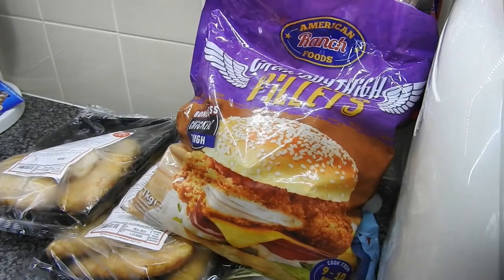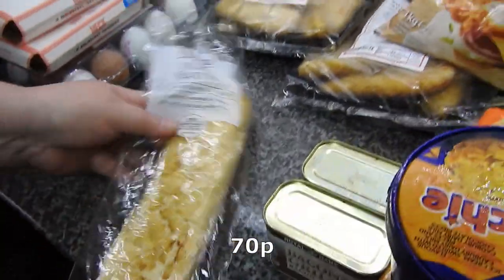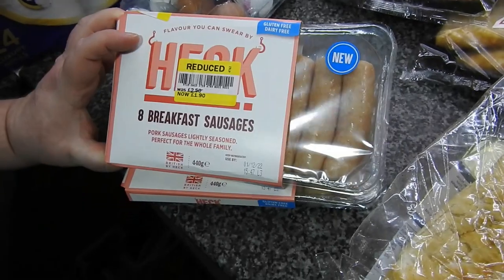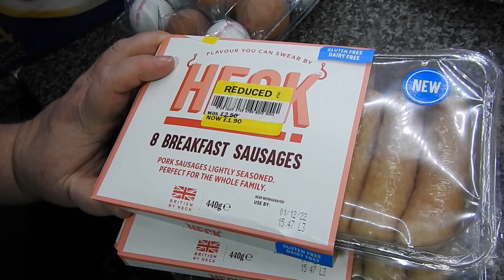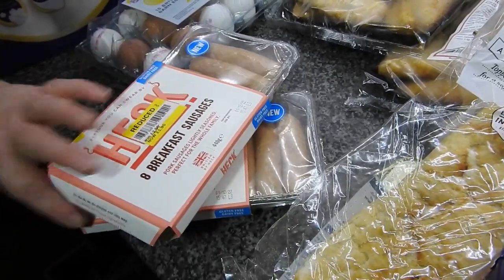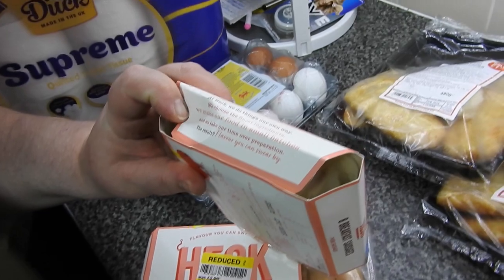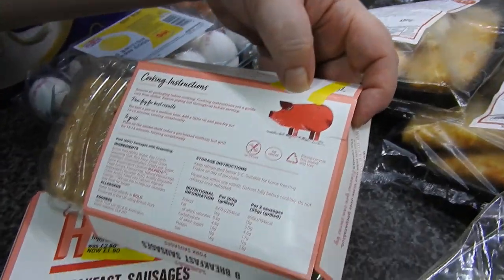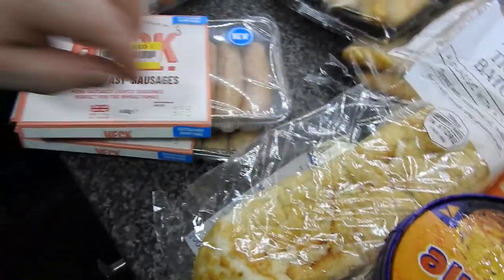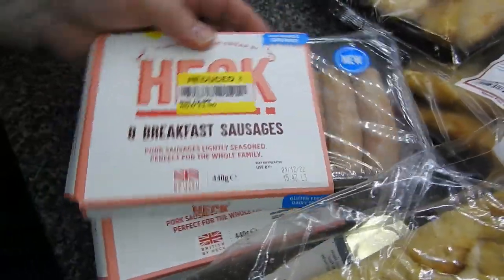Moving on, there's a tiny little bit from Tesco's. Steve got himself a battered crushed up tiger baton, and he found a couple of these Heck breakfast sausages. I've never seen breakfast sausages - what's the difference? They're gluten-free and dairy-free, two pound fifty down to £1.90, so it's only 60p saving but any saving's a saving. Sixty percent pork - you'd think for the price it'd be more than sixty percent pork.